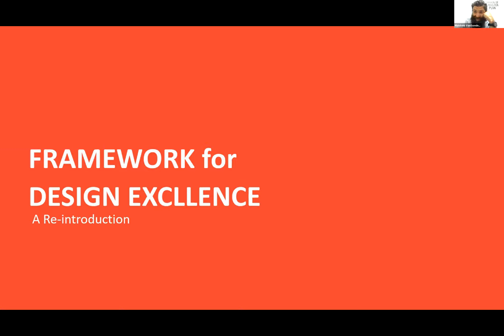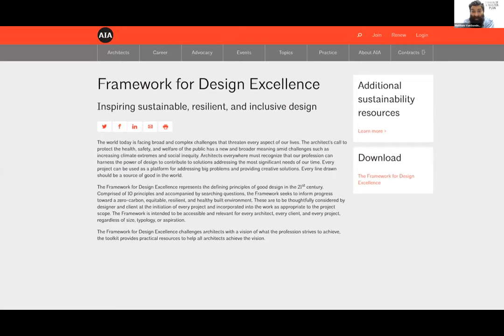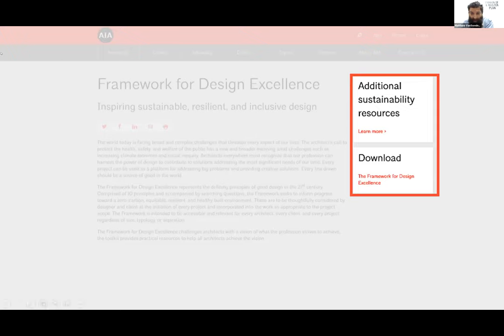For those who've joined other Design for Framework for Design Excellence sessions, this may be a repeat, but I try to start every event with a reintroduction to the Framework for Design Excellence. It's a web-based resource, principally for architects and their teams. What you need to do is just go to Google and type in 'Framework for Design Excellence' — this website will show up. On the right-hand side, you'll see the Framework for Design Excellence link. You can click on that and it will download a PDF, or you can browse it online.